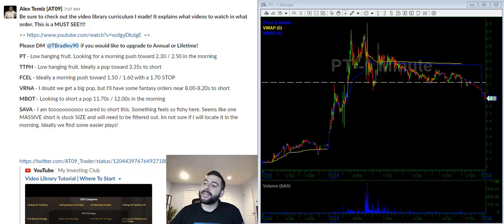Good morning everyone, today is Monday December 30th at 7:08 AM. Today is the free video watch list day. For those of you that don't know, I like to put out a free video watch list every single Monday on YouTube so everyone can get a sneak peek inside. Usually every day or every other day I post this watch list for members only.